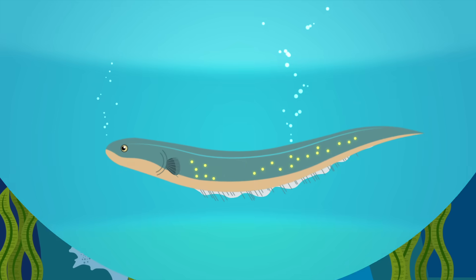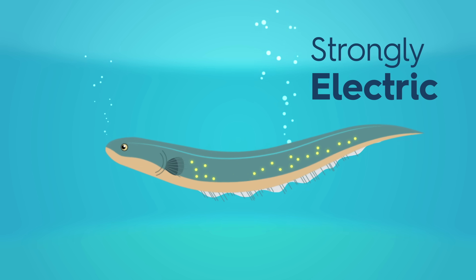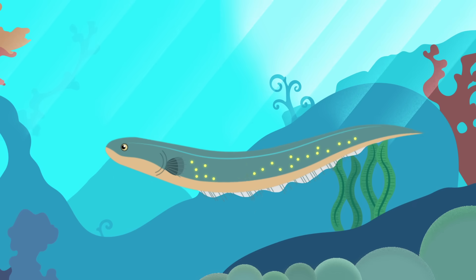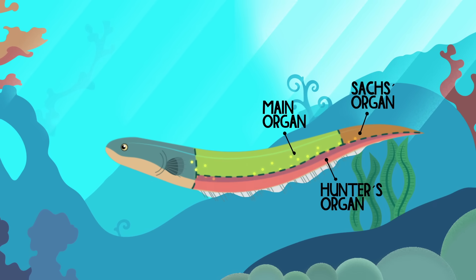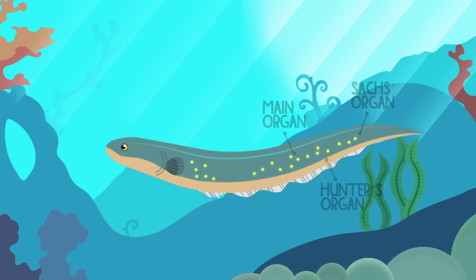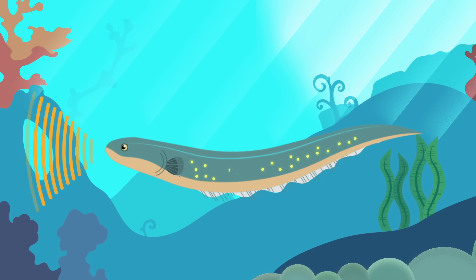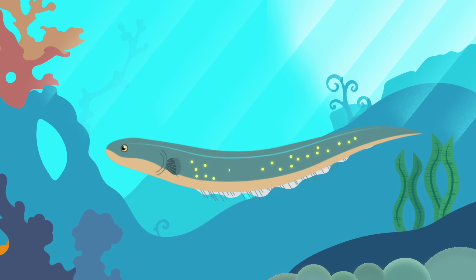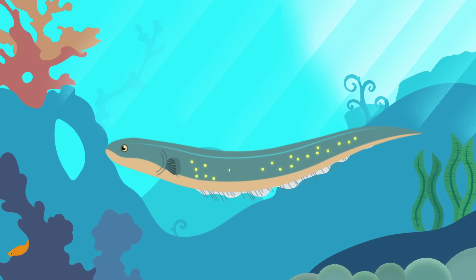The most powerful, strongly electric fish is the electric knife fish, more commonly known as the electric eel. Three electric organs span almost its entire two-meter body. Like the weakly electric fish, the electric eel uses its signals to navigate and communicate, but it reserves its strongest electric discharges for hunting, using a two-phase attack that susses out and then incapacitates its prey.